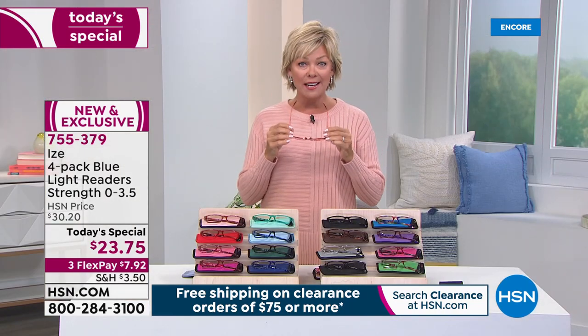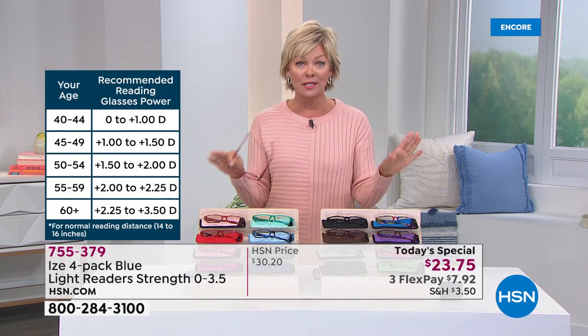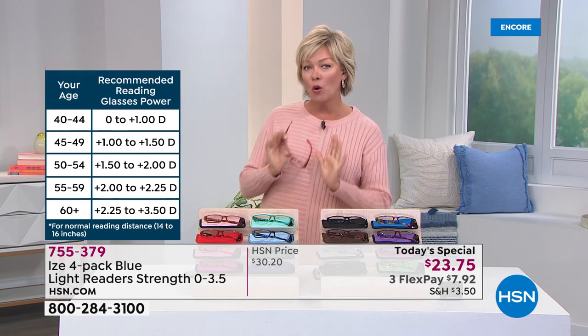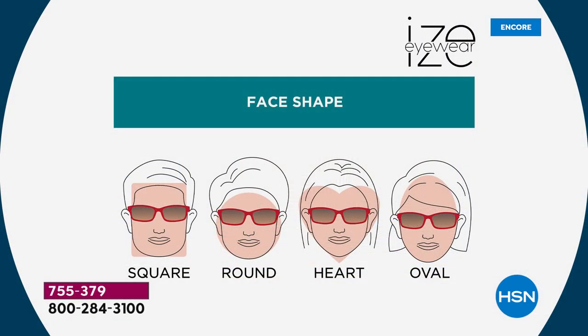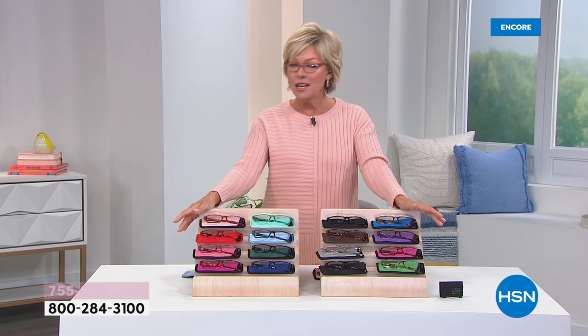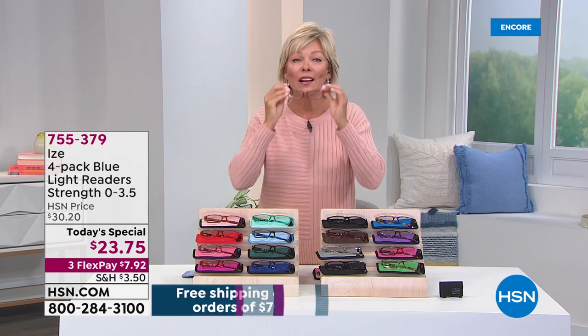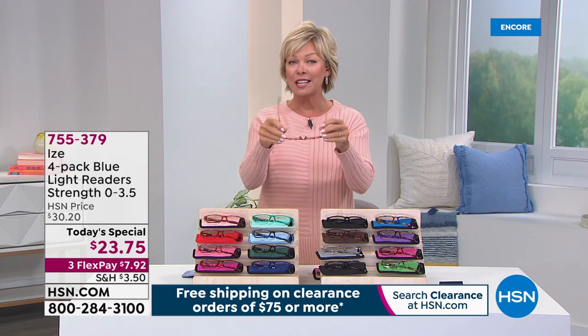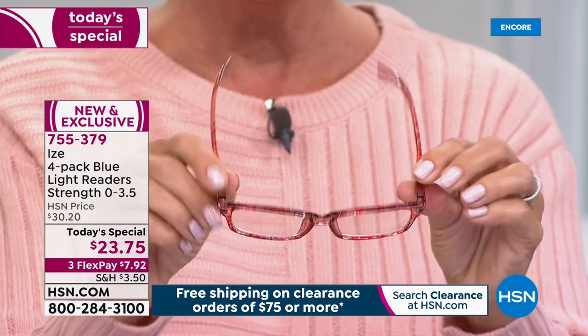They aren't too tight — I've got a wider face. These look great on all face shapes: round, square, heart, oval, wide-set eyes, narrow set. This is the classic style and silhouette that really just crosses the board. You are getting four pair. I have never seen a reader in any store anywhere at less than $6. This is really great quality, and that's what you're going to read when you go to hsn.com to look at the reviews from previous collections.